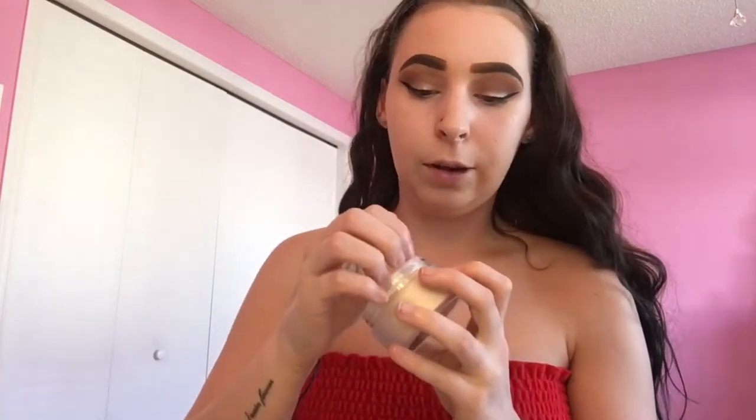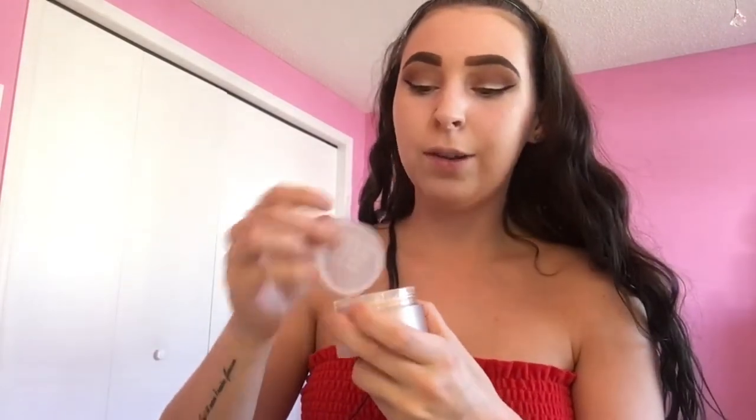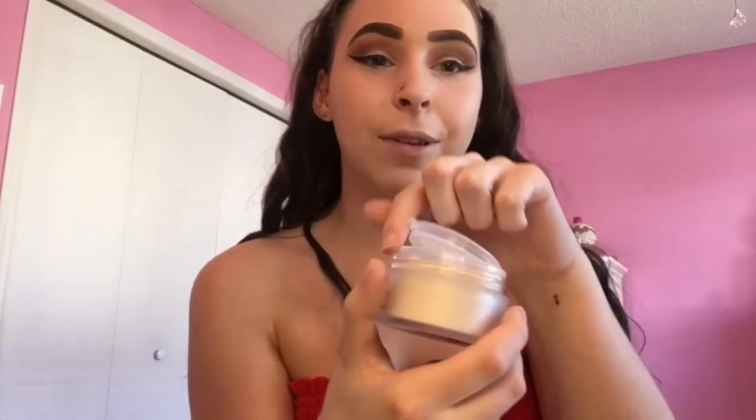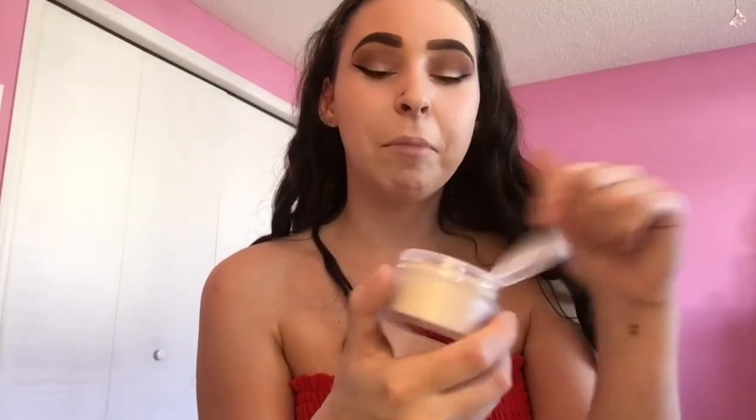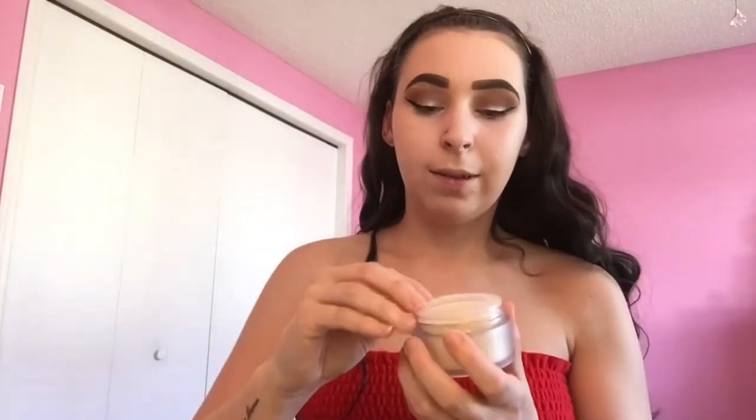So this is the packaging — very typical, normal. Let's open it up. How do I open this? Oh, it's concealed like that. It's cute — I love how it goes up and it's like stuck. It doesn't smell like anything, but there's a little heart, which is cute.